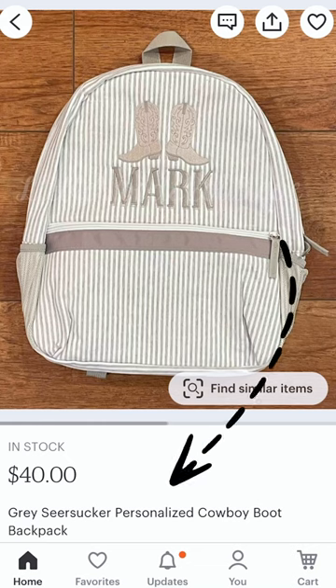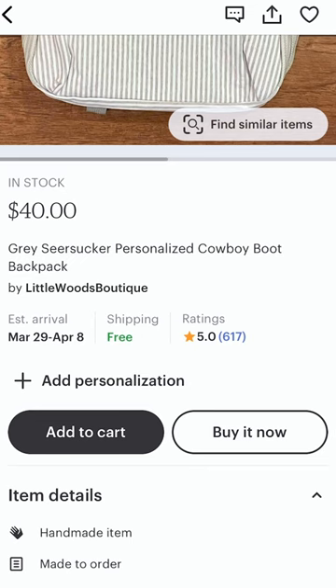Gray seersucker personalized cowboy boot backpack. But how many people are actually typing in gray seersucker? The person buying this is likely searching something a little less specific. Maybe they are searching neutral backpack kids, maybe they're searching embroidered name backpack, maybe they're searching toddler size backpack.